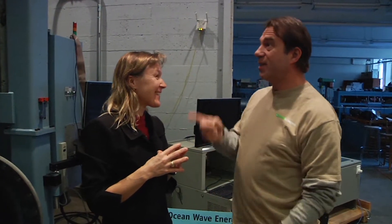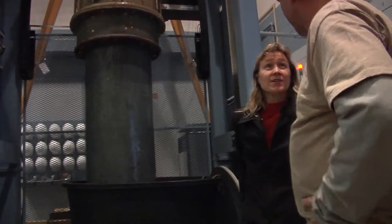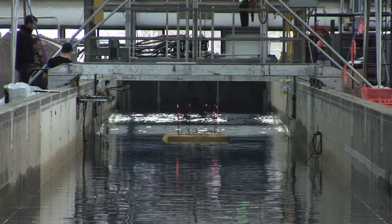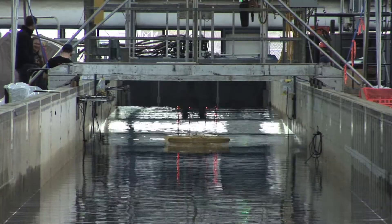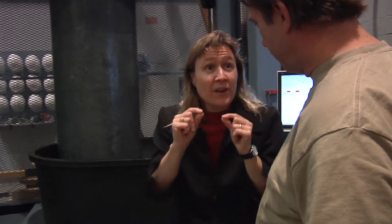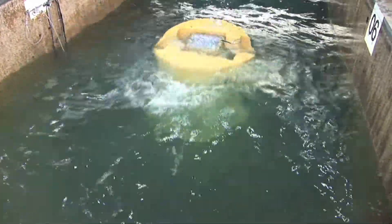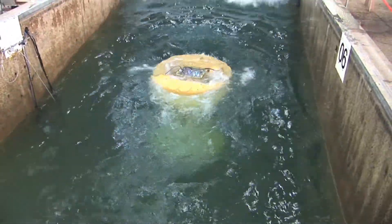This is where we optimize the generator components, and then we bring it over to the Hinsdale Wave Research Lab, where they have a tsunami wave basin the size of an Olympic swimming pool and we can test scaled prototypes. Right now they're testing one-thirty-third scale devices in an array — a five-device array. By one-thirty-third scale, we mean that the wave height is one-thirty-third of a full scale system. For bigger devices, we can go to their large wave flume, which is longer than a football field.